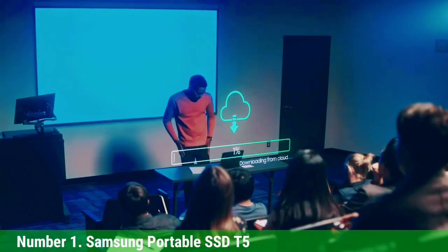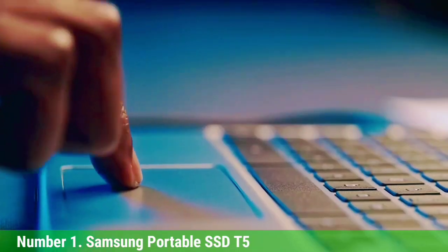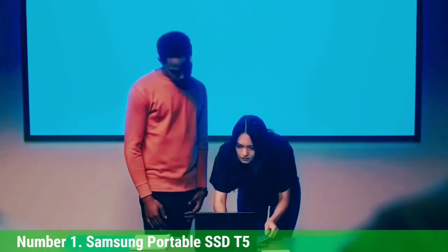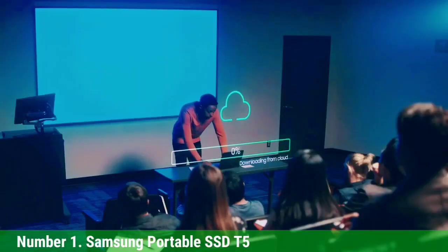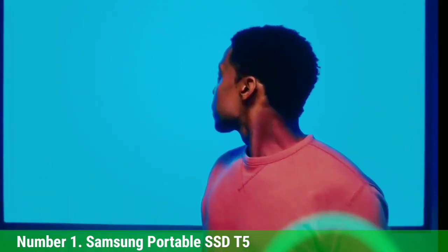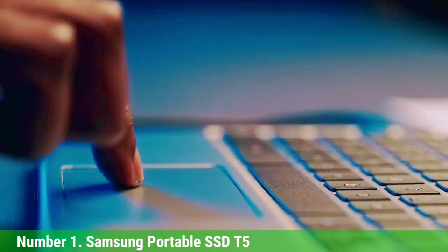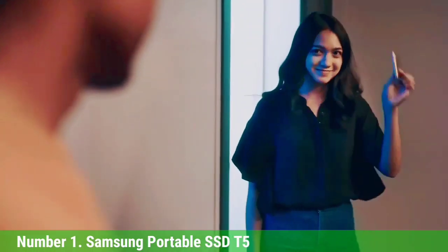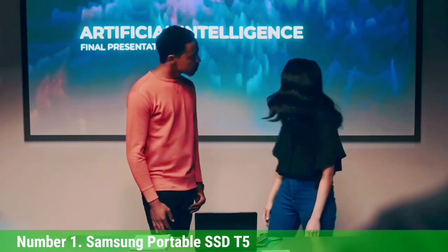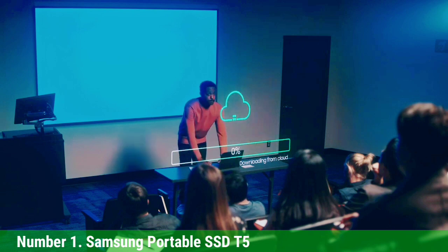Number 1: Samsung Portable SSD T5 — the best PS5 external hard drive. Out of all the models we tested, the Samsung Portable SSD T5 came out on top. This 1TB external drive is tiny, with an unobtrusive design and quiet operation. What really sells the SSD T5 is just how quickly it transfers data. Copying Returnal to the drive took only 7 minutes — the fastest transfer speed of any drive we tested — while copying Mass Effect Andromeda took only 2 minutes and 30 seconds. Loading Mass Effect Andromeda from the SSD T5 took 35 seconds, which is actually 4 seconds faster than the PS5's internal SSD.